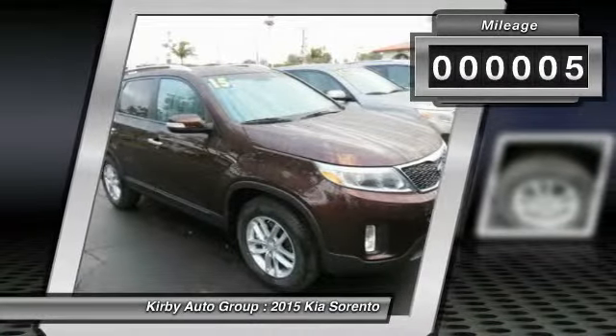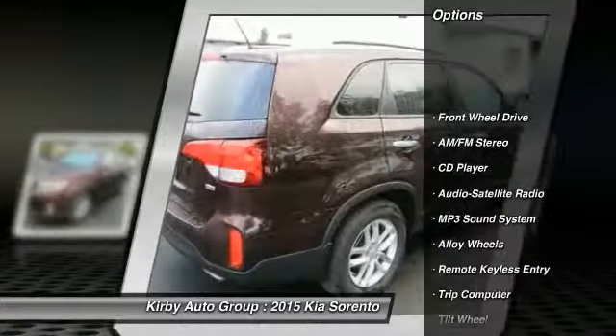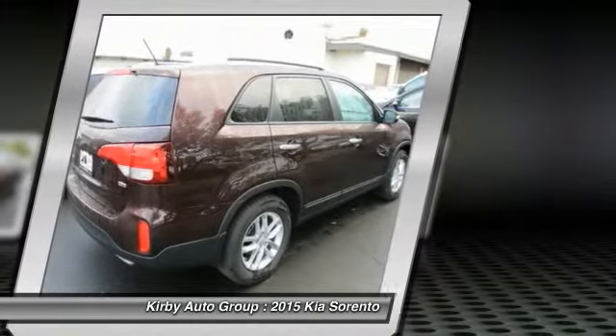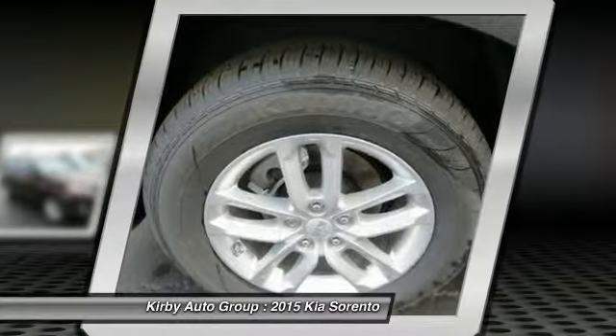This vehicle has less than 100 miles. Here are some of this vehicle's great options: Traction Control, Anti-Lock Braking System, Air Conditioning, Front Alloy Wheels, Power Steering, Cruise Control, FWD, Rear Defrost, AM/FM Stereo Radio, Trip Computer.